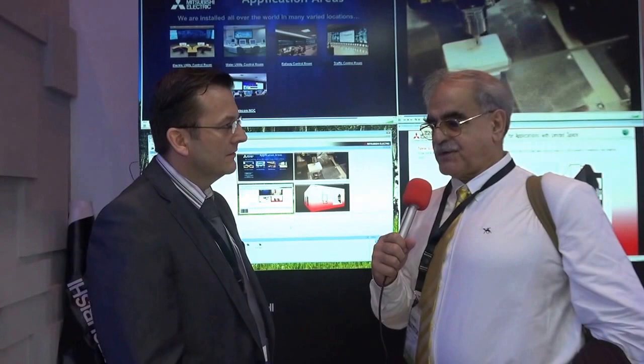Mr. Simpson, you are here from Mitsubishi Electric Visual Display. Would you explain, if you please, the main advantages of visual displays in today's world?